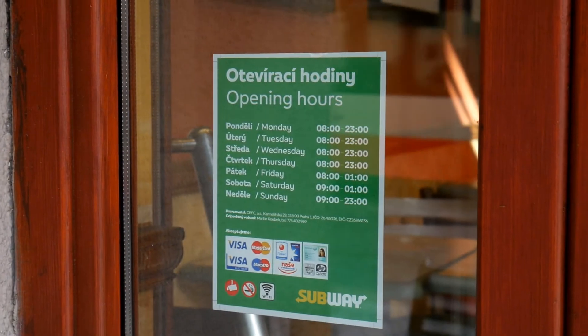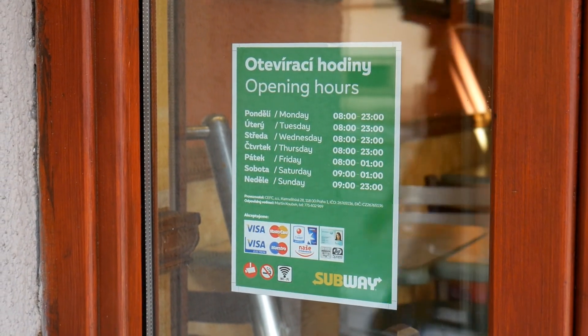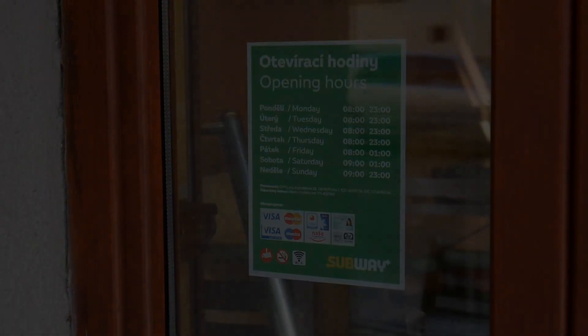The opening hours here are mainly until midnight, or one hour past midnight.